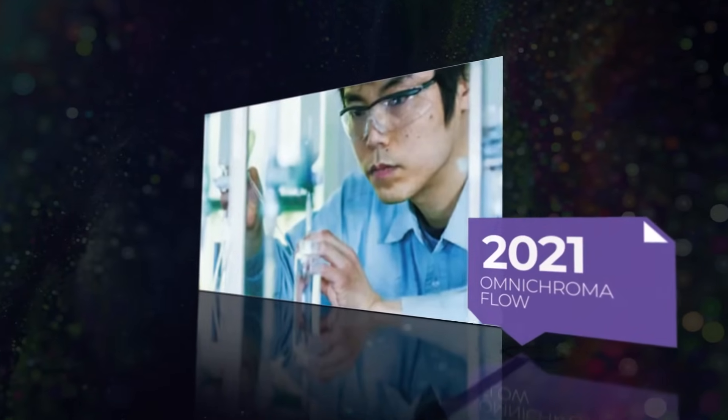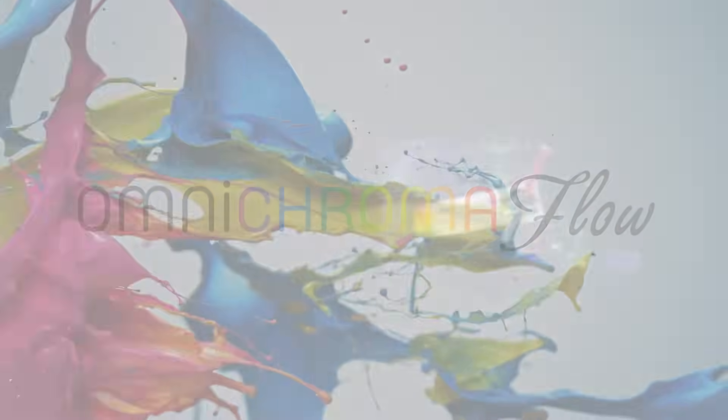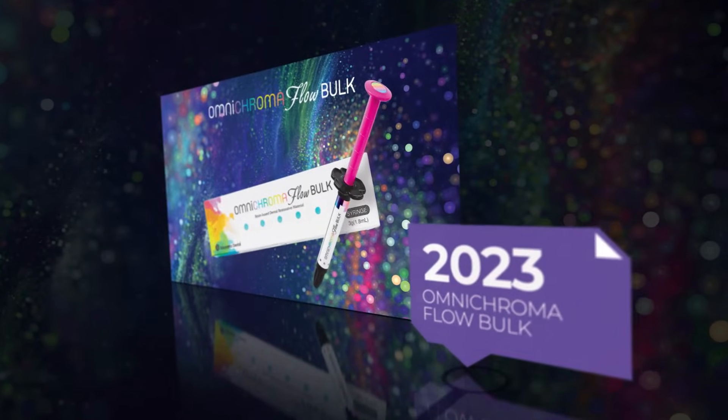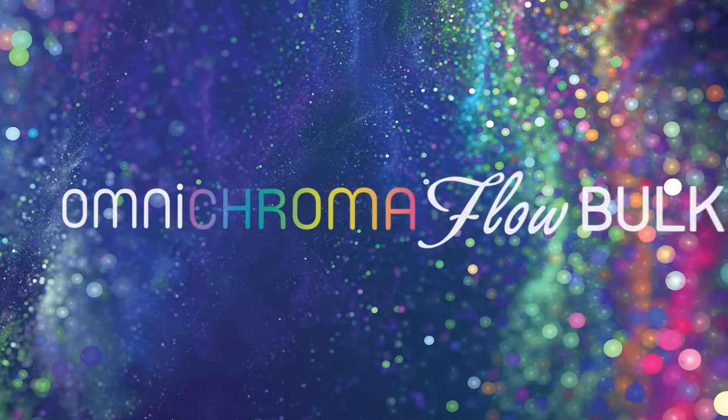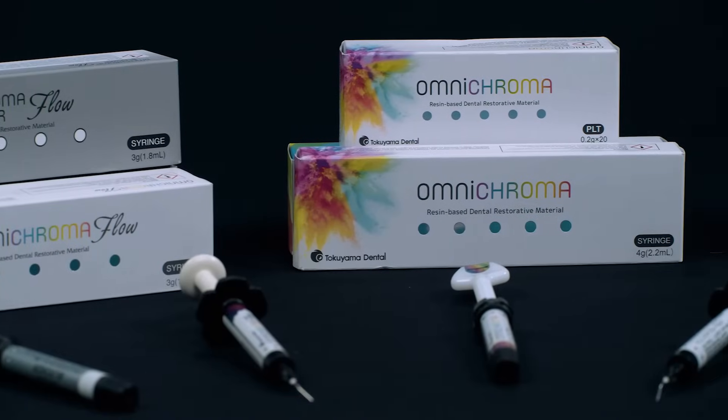But it didn't stop there. In 2021, OmniChroma Flow, the world's first one-shade flowable composite, was introduced. And now in February 2023, restorative dentistry continues to advance with the launch of OmniChroma Flow Bulk, a new single shade bulk fill composite.